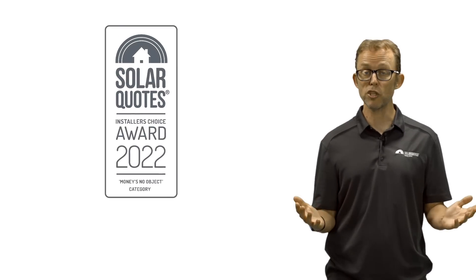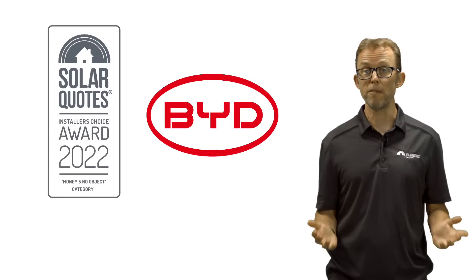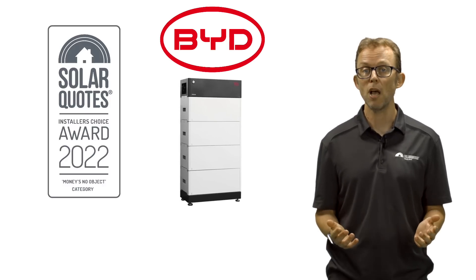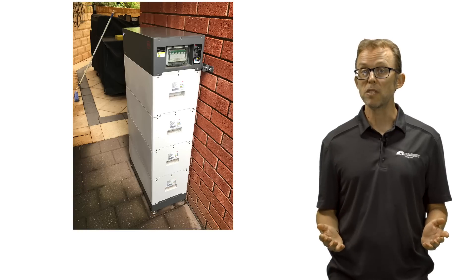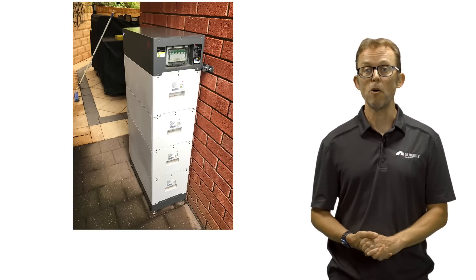Second place goes to BYD. BYD is a Warren Buffett-backed 100 billion dollar Chinese battery maker. In Australia, their most popular home battery is the modular BYD B-Box Premium, and it works nicely with the Fronius Gen24 hybrid inverter. One of the SolarQuotes team even had one installed on their home and was very happy with its performance.